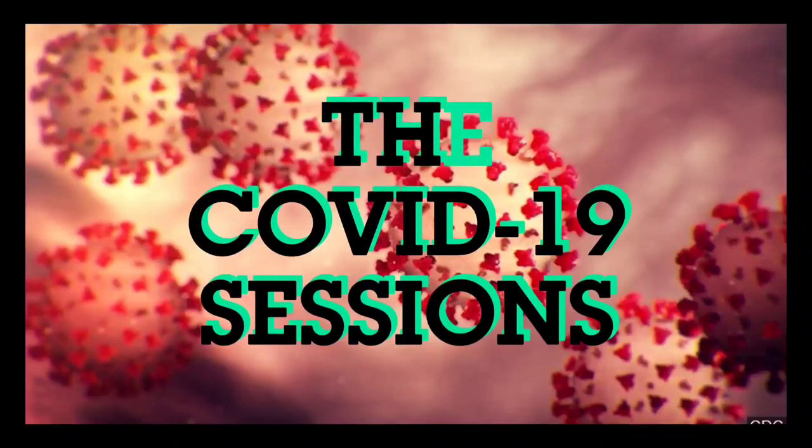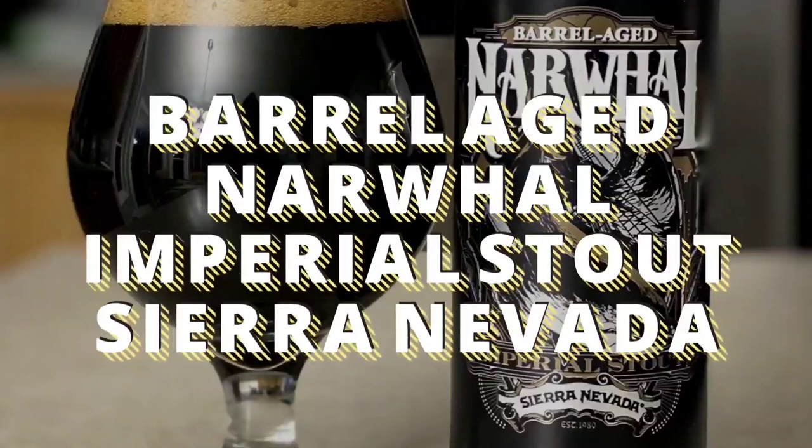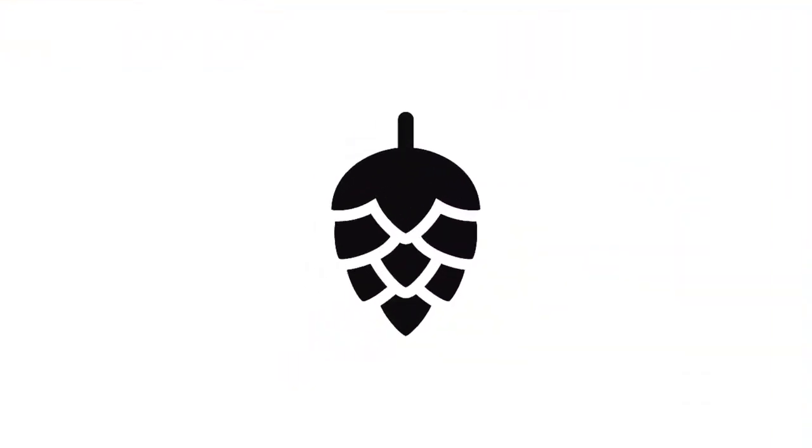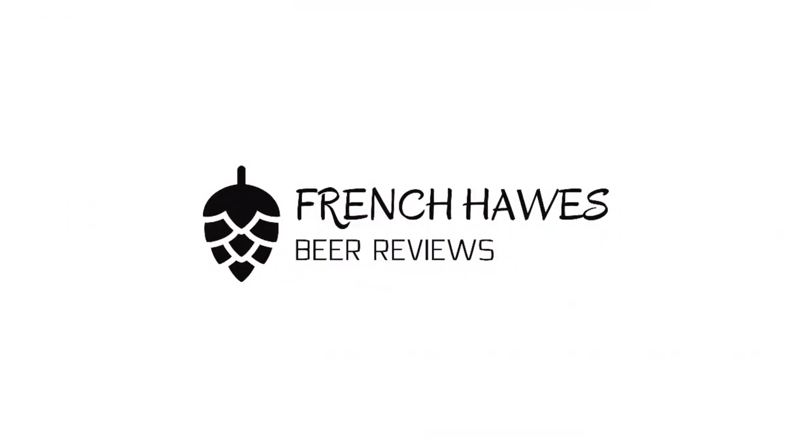Hundreds of bottles of beer on the wall, hundreds of bottles of beer. Which one's the right one for me? Sometimes the answer's not that clear. Let's begin by tuning in to French Horse Beer Reviews.